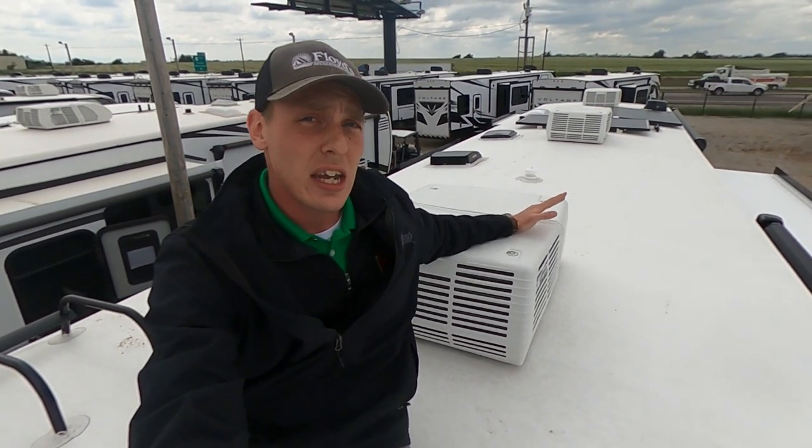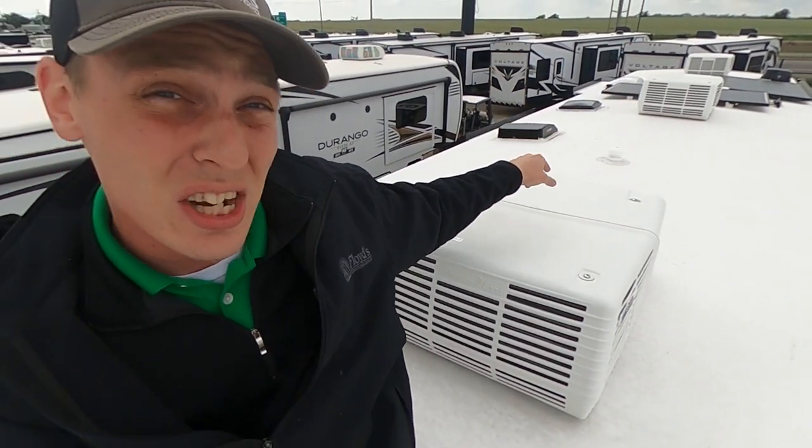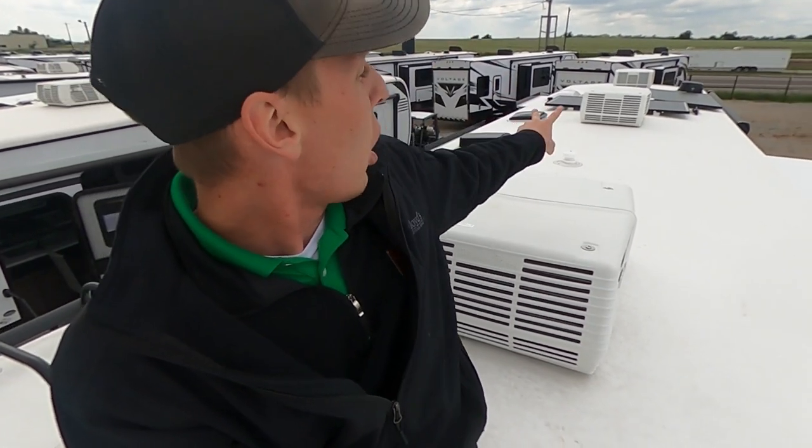You'll notice the one, two, three Coleman Mach whisper-quiet ACs. If you have not been in an Alliance — whether we're talking about this Valor or their Paradigms — they have some of the quietest, coldest, most efficient AC on the market. It is non-ducted and we're going to have three different thermostats: one for the garage, one for the middle kitchen and living area, and another for the bedroom. So you're going to be able to set those temperatures exactly how you want it. This AC system is absolutely revolutionary.